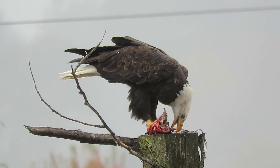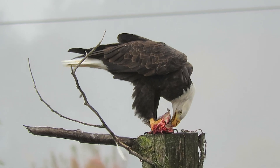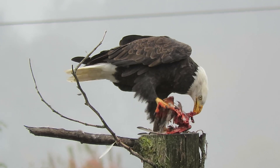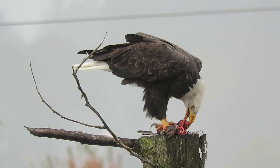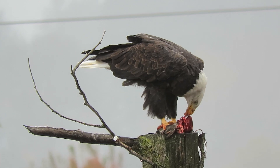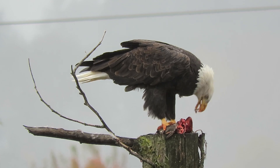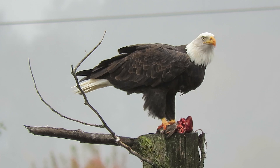Another crow came sailing by the perch, but he's not gonna move — this is his food and he's gonna eat it right here. Wow, really getting into it. Fresh meat. It doesn't get any better than this; it's absolutely perfect.